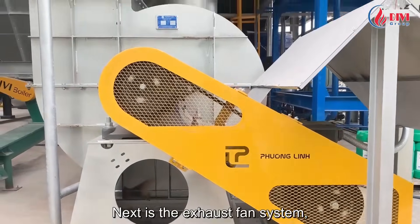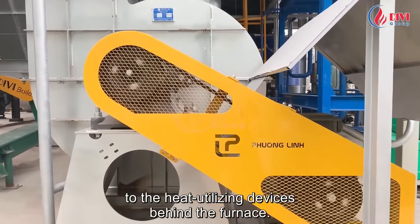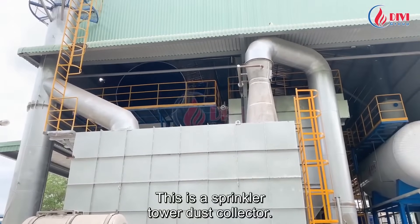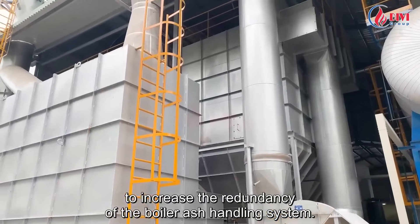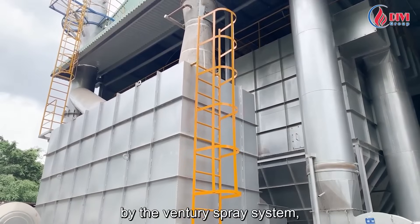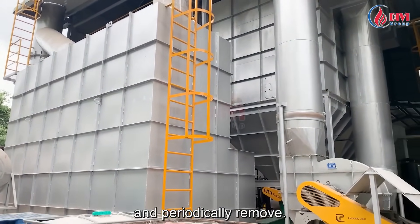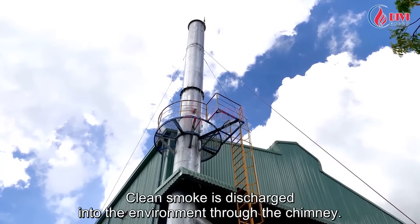Next is the exhaust fan system, which allows the smoke stream to flow from the combustion chamber to the heat-utilizing devices behind the furnace. This is a sprinkler tower dust collector — we installed this dust suppression sprayer to increase the redundancy of the boiler ash handling system. Here, 100% of the ash is recovered by the venturi spray system. The recovered ash is deposited under the tank and periodically removed, and clean smoke is discharged into the environment through the chimney.